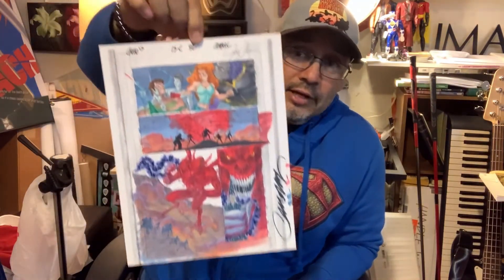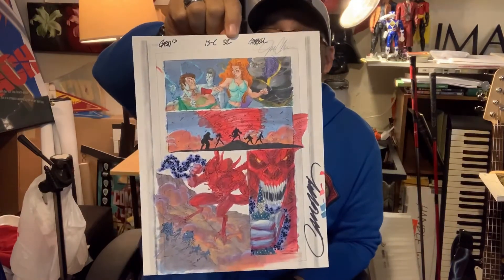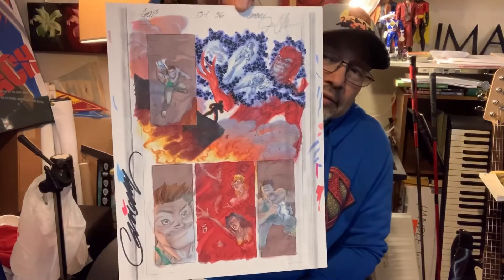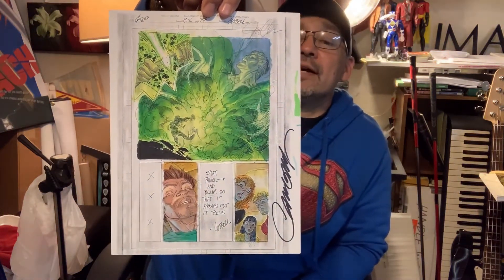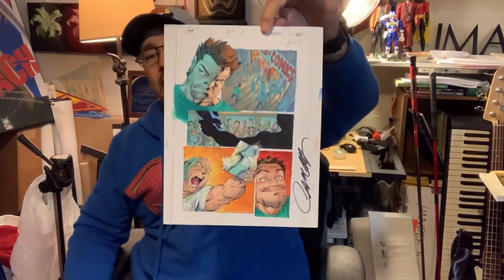These next couple of pages are signed by Jeff Scott Campbell from issue 13C. Here's page thirty-two — I got him to sign these at San Diego Comic-Con. Page thirty-four, page thirty-six, page thirty-seven — not much going on in this page but at least it's signed by Scott Campbell. Gen 13A — the only page left is this one, and it's signed by Campbell.